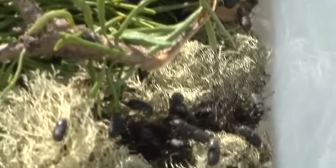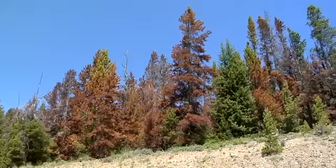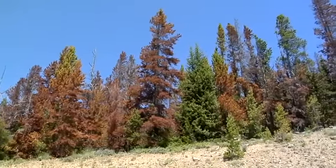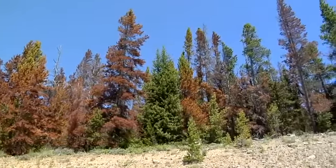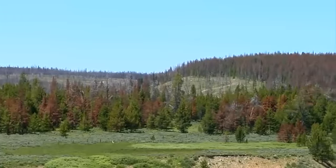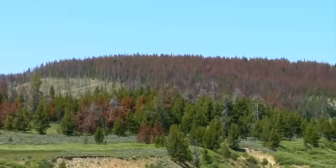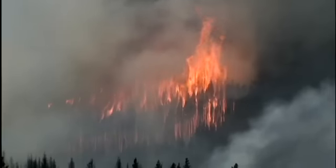Mountain pine beetles are native to western forests, and they've evolved with the lodgepole pine trees they infest. But in the last few years, warming temperatures have caused their numbers to surge. They're killing an unprecedented number of trees. Some say the swath of dead forest left behind sets the stage for another Rocky Mountain native — wildfire.